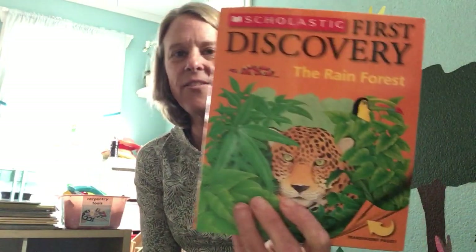Hi kids! I wanted to read you a book today about the rainforest. It's called Scholastic First Discovery: the Rainforest. Think about the animals that you might see in this book. What kinds of animals have you learned about that live in the rainforest? Let's see if we can find some of those animals in the book.